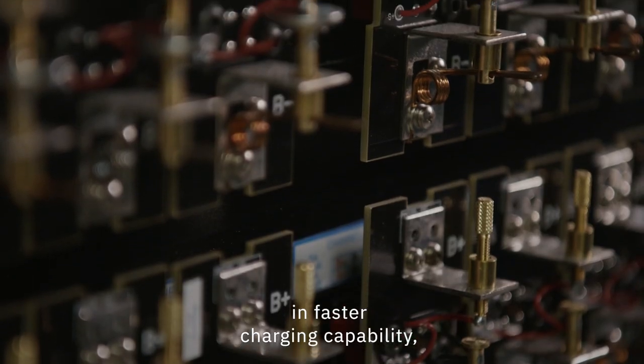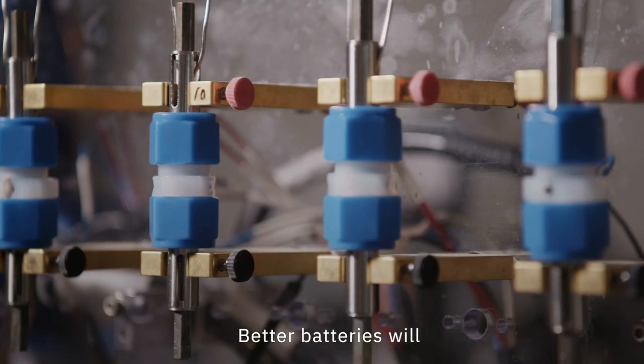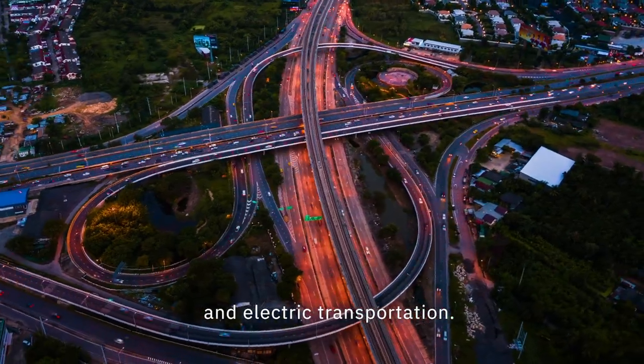Fast charging capability and higher energy density, and less flammability as well. Better batteries really meet rising global demand for clean energy and electric transportation.